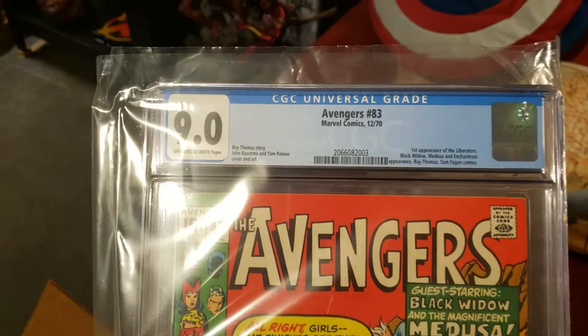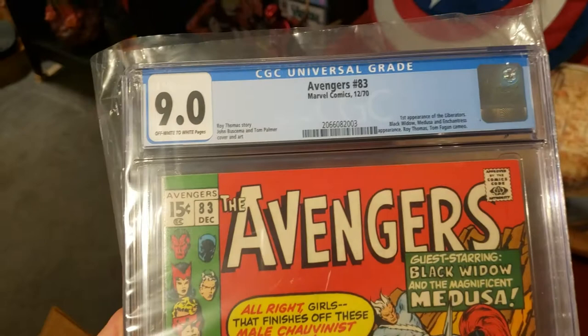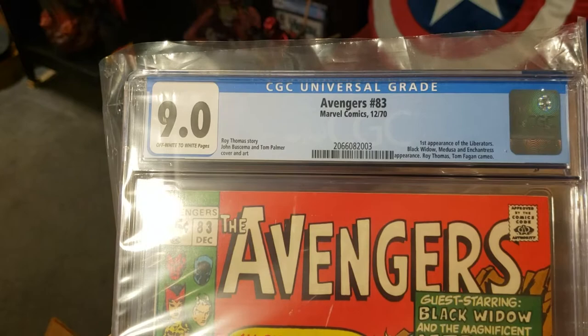And lastly in this box, we have Avengers 83 — the first appearance of the Liberators. It's Valkyrie and her team. Got a 9.0 on this one, so super happy with this grade. Real nice high grade, real pretty book.